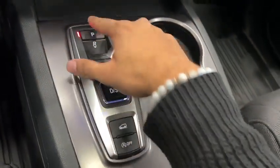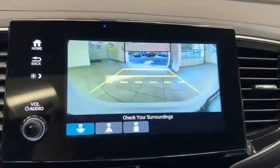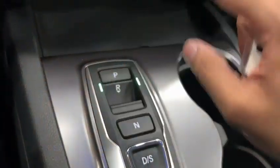We don't have a gear shifter anymore — we have these nice little buttons. Put it in reverse, adjust as needed, nice backup camera, then put it back in park. There's one little button right there.